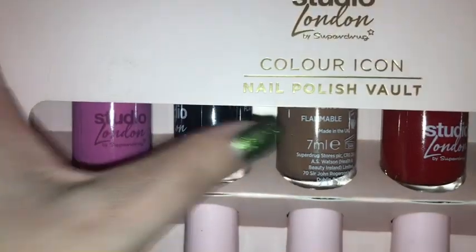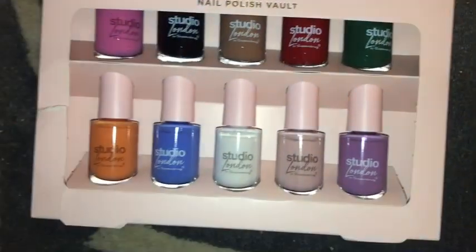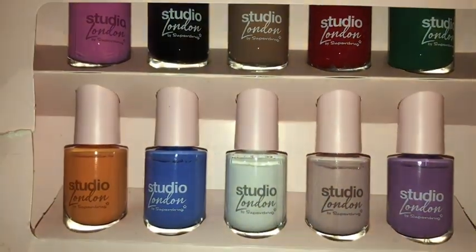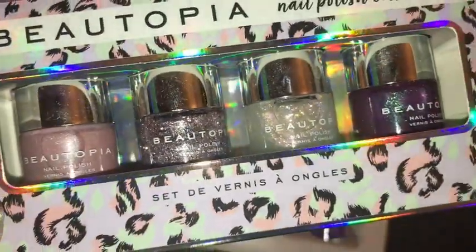Anyway, we have this set and this is from Studio London. I think I will actually have a swatch video up of this — I think I'll swatch these while watching TV one night and I'll show you, because they look really amazing and I can't wait to use them.